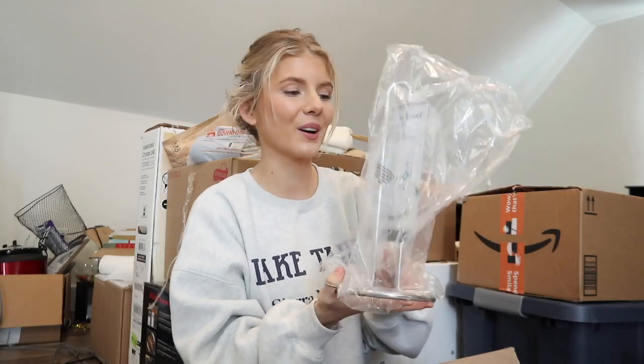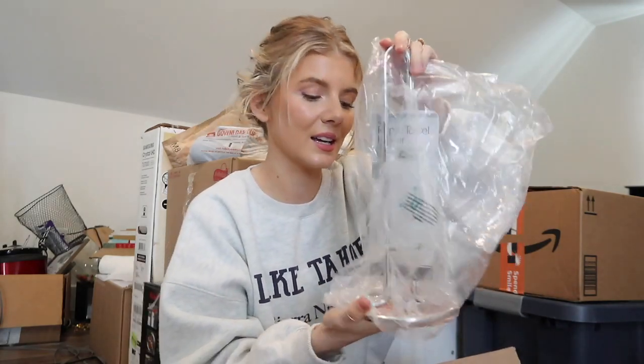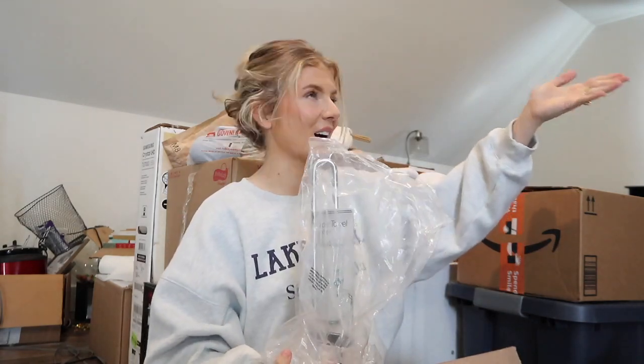The first thing we got is this grater - for fruit, vegetables, and cheese. I don't know why my parents started doing this but they always grate their cheese now and it's just become a habit and I love it. We also got a paper towel holder.